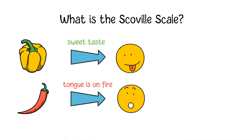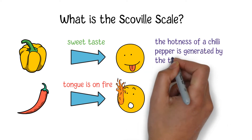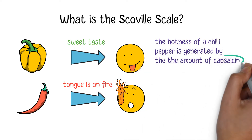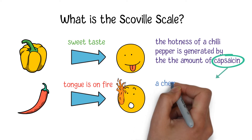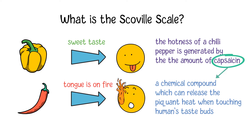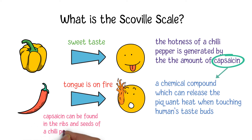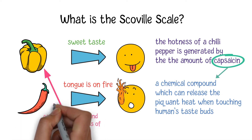From the chemistry point of view, the hotness of a chili is generated by the amount of capsaicin. It is a special chemical compound found in chilies which can release pain and heat when touching a human's taste buds. Capsaicin is the crucial chemical responsible for the burning tongue, sweating, and other feelings after chewing a chili.